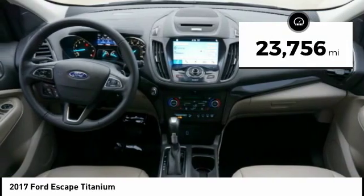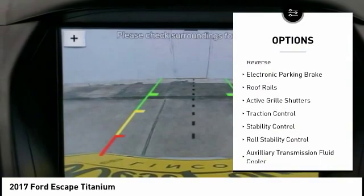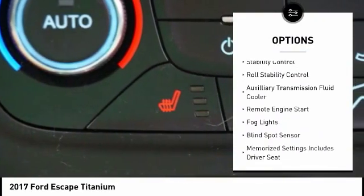This vehicle has less than 25,000 miles. Here are some of this vehicle's great options: power windows with safety reverse, electronic parking brake, roof rails, and active grille shutters.